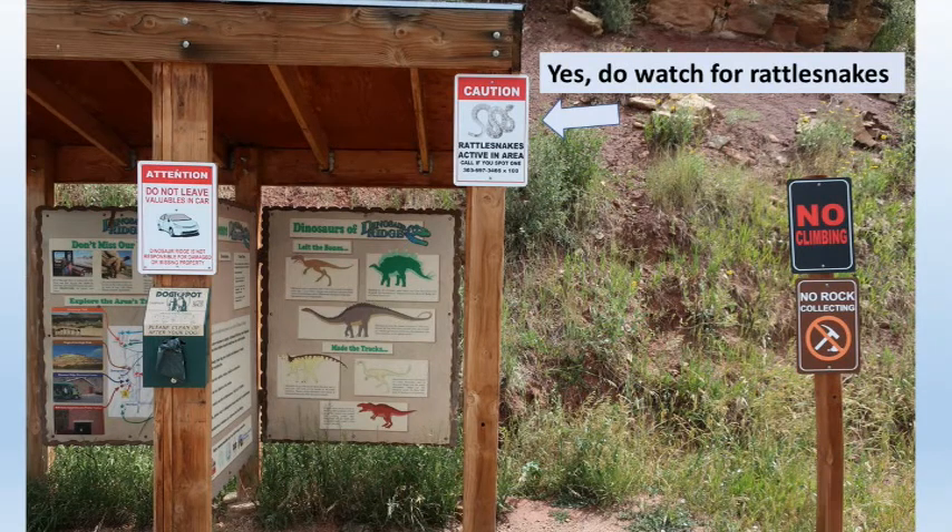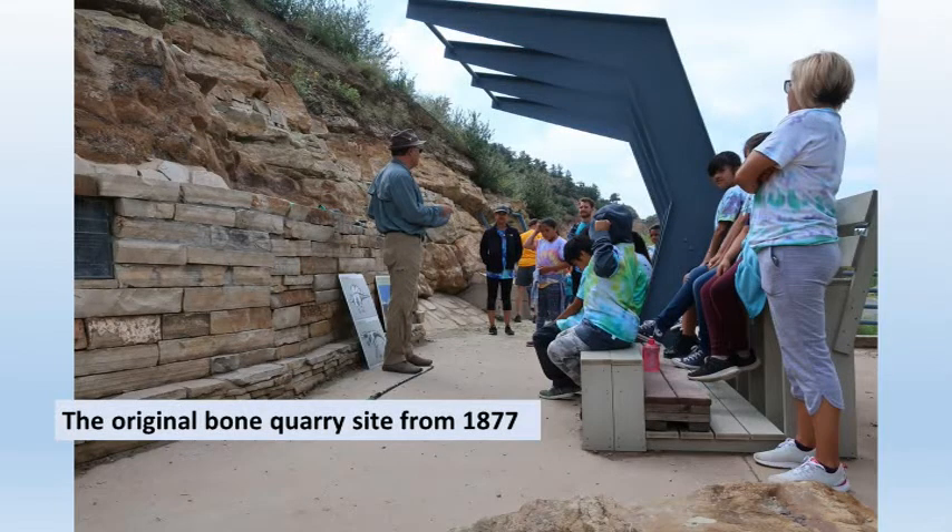You park, take note to avoid the fairly common rattlesnakes sunning themselves on the road, and then walk up to stop number one, the original 1877 Bone Quarry site.